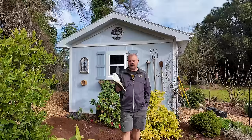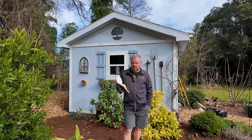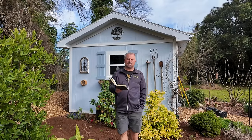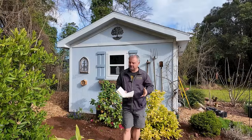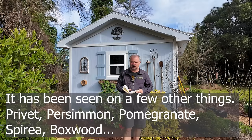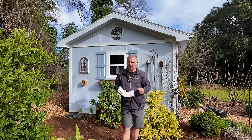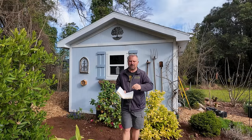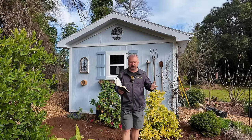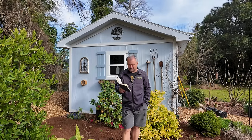Will scale on crape myrtles spread to Japanese maples nearby? It's unlikely. This is definitely a scale specific to crape myrtles — crape myrtle bark scale. There may be a few other plants it can affect, just as magnolia scale might cross to a few others. These things can sometimes cross plant families. But typically if something is named 'crape myrtle bark scale,' it's very specific to crape myrtle bark. I doubt it's going to get on your Japanese maples, though it's not completely out of the question.